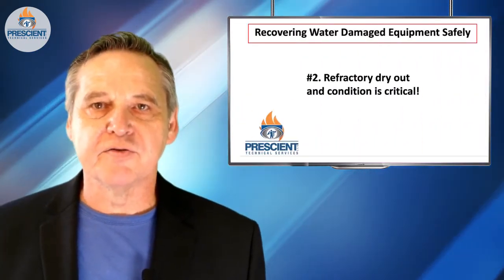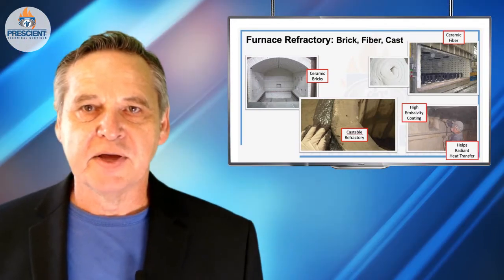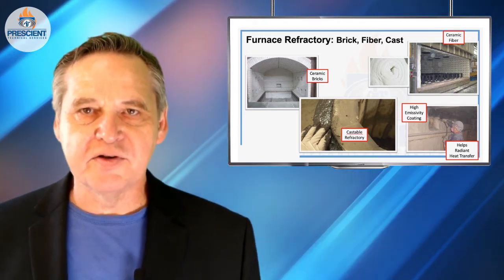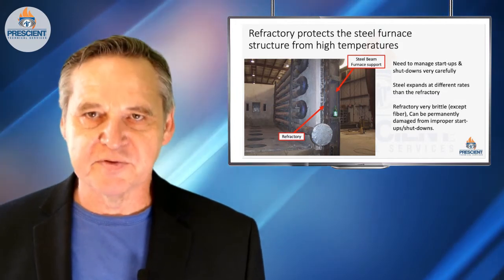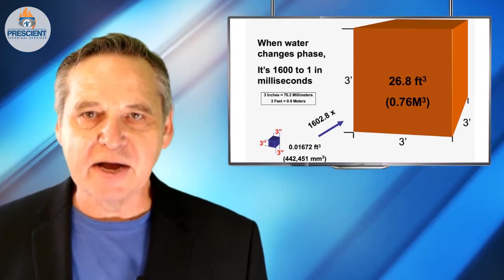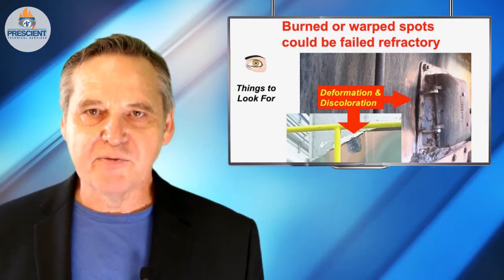Number two, refractory dryout is crucial. There are many different types of refractory — that rock-like, cementitious type, sometimes fibrous type material that can withstand thousands of degrees. It's there to protect carbon steel components, which are often the structure of the thermal envelope of whatever you're operating, and sometimes the material that the burner systems are made out of. Refractory can absorb water. If you start to heat up a system that's got a lot of water in the refractory, remember water expands at about 1,600 times to one. Refractory does not. You start to vaporize the water in the refractory, and you can tear that refractory apart right away.